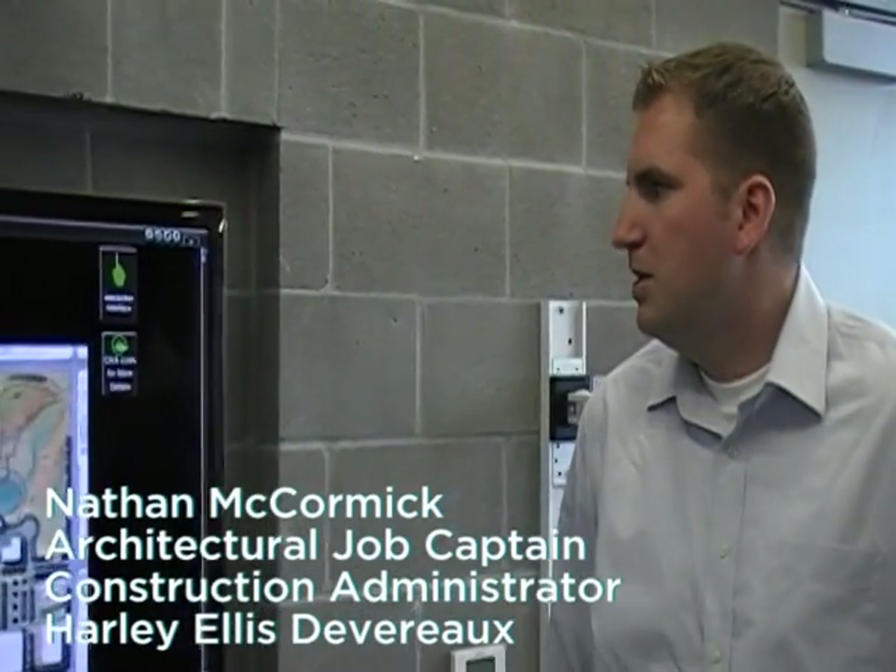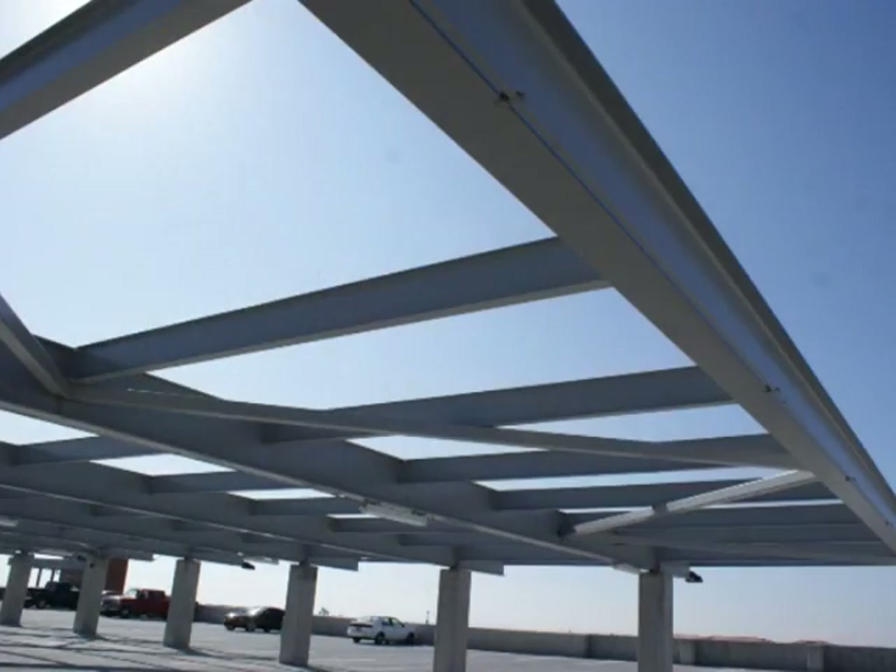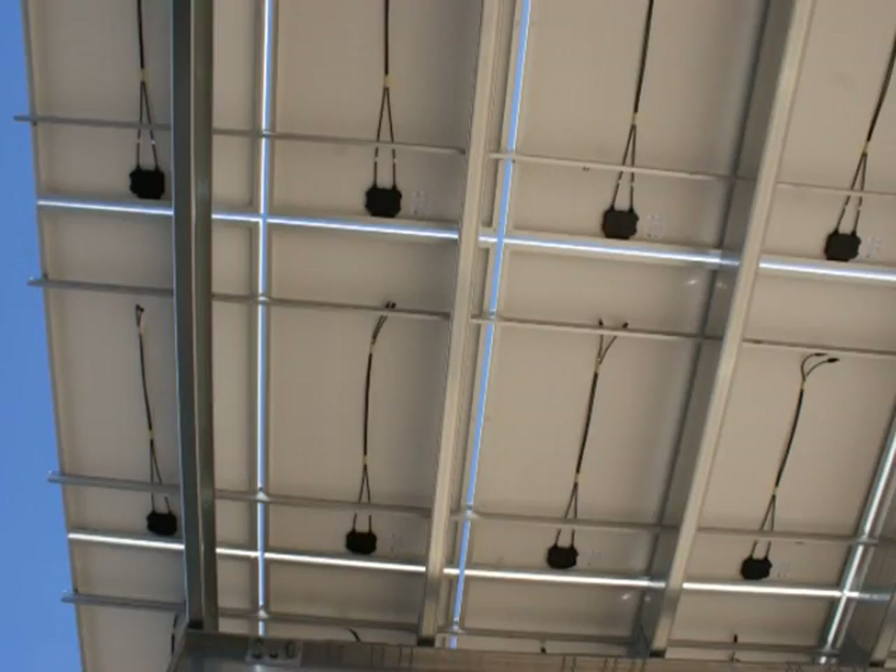This interactive screen is basically a snapshot of all of the sustainable design features of the police station. The campus has a large array of photovoltaics that we're taking advantage of, which is helping contribute to energy savings as well.